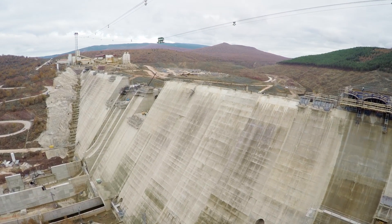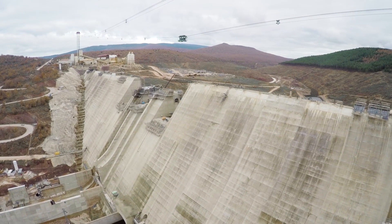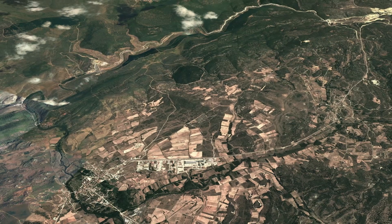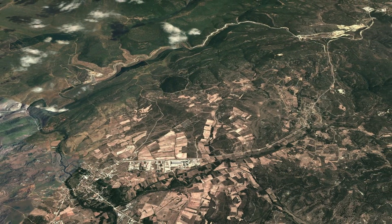FCC Construccion is also working on the Castrovido dam in Spain, which is a major construction and engineering challenge. The reservoir is located in Sala de los Infantes in Burgos.